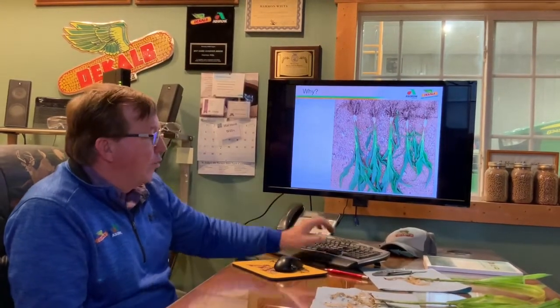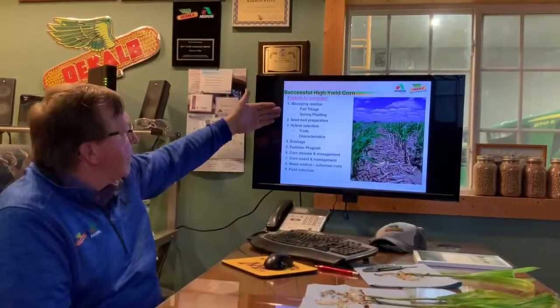At first you might say the seed germination wasn't good, and sometimes that can happen too. But in this case, in many cases, we had too much residue down where the seed is, causing some challenges. We've got many factors here.